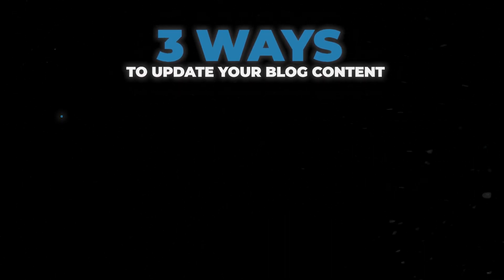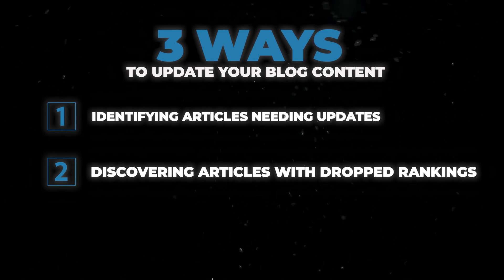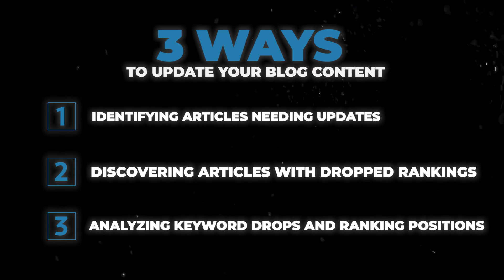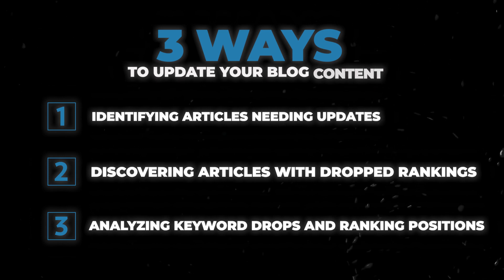To recap: first, find articles with dates that need to be updated; second, find articles with outdated content; third, find articles that have dropped rankings or lost clicks over the past six months compared to the previous six months — use Google Search Console to identify dropped keywords and find keywords ranking positions 4 to 10. Update those articles by including those keywords more and looking at what's already ranking on page one — either pages ranking above you, or pages with a lower domain authority, since you have to assume they have good SEO. This lets you build a brief, whether you're doing updates yourself or hiring someone.